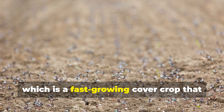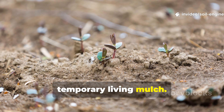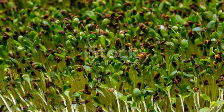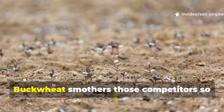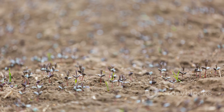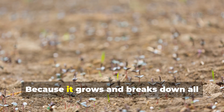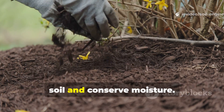Next up is buckwheat, a fast-growing cover crop that works a bit differently from clover, but still performs beautifully as a temporary living mulch. Buckwheat is excellent for warm season protection because it germinates so quickly, producing broad leaves that shade the soil within just a few days. It's especially useful in gardens where weeds tend to take advantage of any empty spaces. Buckwheat smothers those competitors so effectively that entire beds can stay weed-free with almost no effort at all. When buckwheat begins to bloom, its stems soften and collapse, creating a natural mulch layer exactly where it grew. Because it grows and breaks down all within the same season, it's one of the easiest self-recycling plants you can use to build soil and conserve moisture.